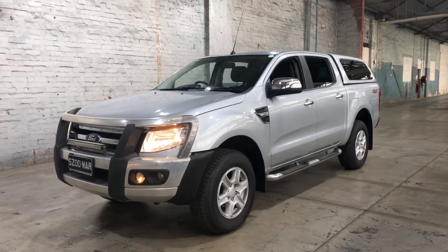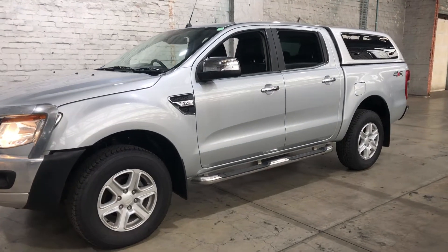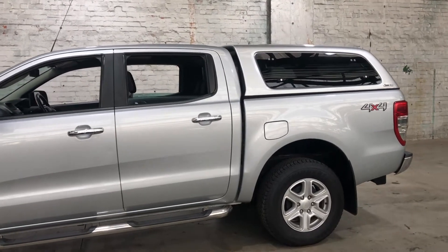Hey guys, thank you for your inquiry on our 2015 Ford Ranger XLT. This Ranger is powered by a 3.2L turbocharged diesel engine with a fuel efficiency of just 8.8L per 100km.